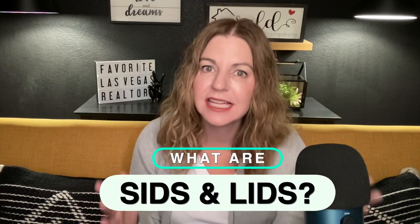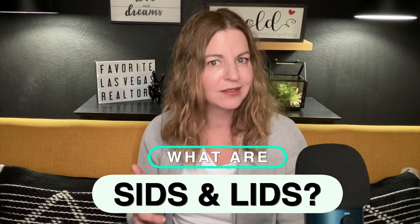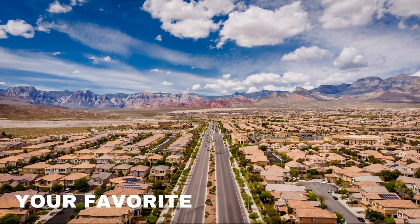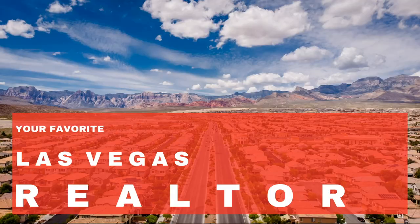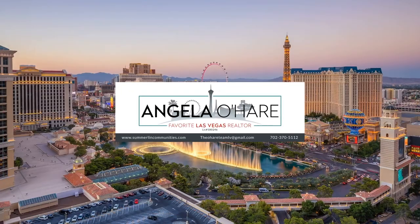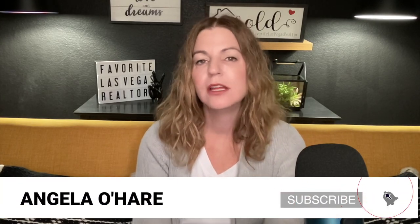What are SIDs and LIDs in Las Vegas? That's what I'm talking about today, so let's roll. Hey everyone, welcome back to my channel. I'm Angela O'Hare, your favorite Las Vegas Realtor, and today I wanted to go over and clarify what a SID and a LID is.